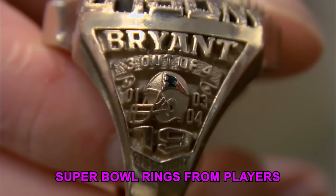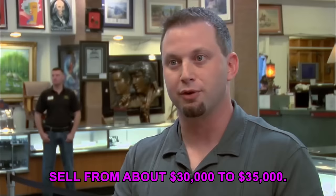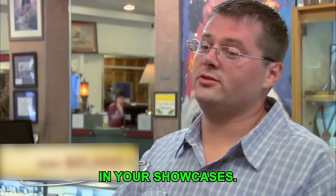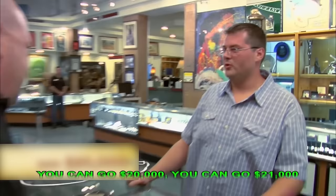Satisfied with the ring's authenticity, Rick initially offers $18,000. The seller counters at $22,000, then $21,000. Rick goes to $20,000. The seller pushes back, noting Rick doesn't have that specific Patriots ring in his showcases. Rick bumps to $20,000, then they settle at $21,000. Deal — Chum writes it up.